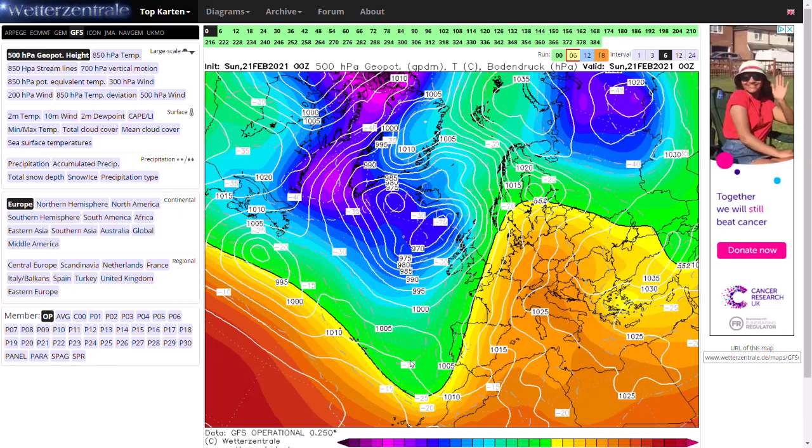Welcome everyone, back to weekly weather updates. This morning we'll be looking at the GFS, the GM, the ECMWF, and the GFS ensembles for the weather over the next couple of weeks. It's looking like we're going to be continuing quite a westerly and mild pattern, at least for the next week, and then there are hints we could be transitioning to something a little bit drier, with more high pressure, and potentially quite spring-like.